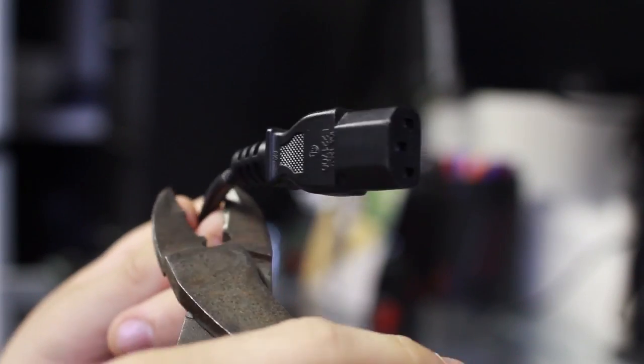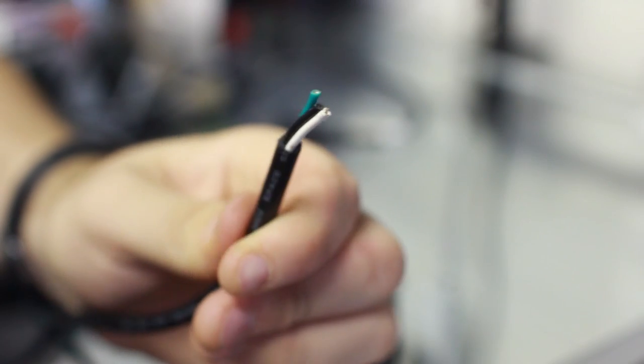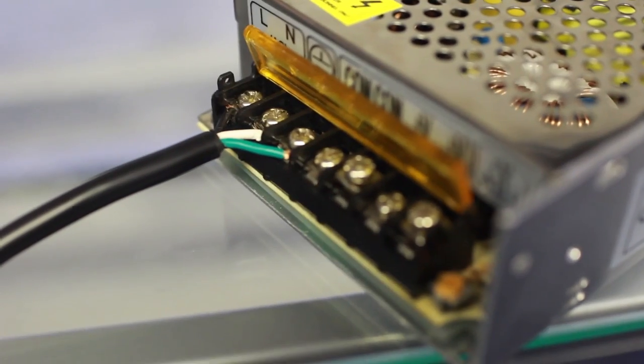Next you need to pick out a standard power cable — these are all over the place. You usually get them whenever you buy a monitor, computer, or motherboard. I usually have six of them laying around the house and I've always got one to spare. Cut the end off, strip it, strip the three wires inside, and then hook them up as shown.